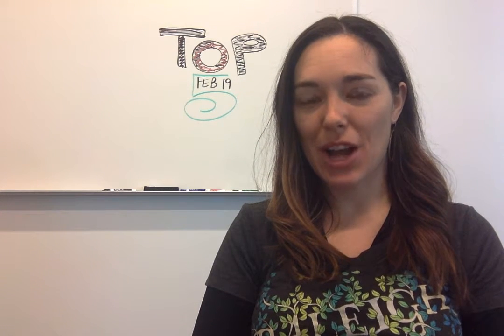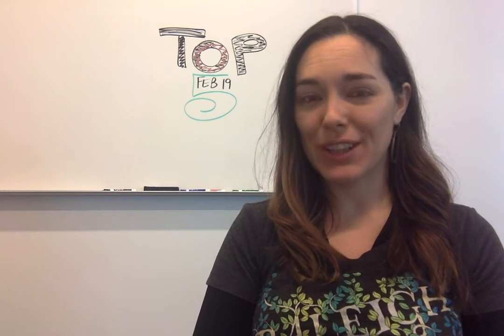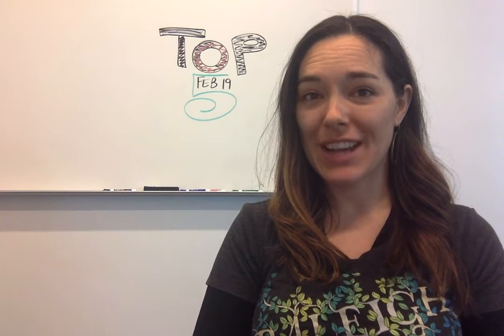Hi everybody, I'm Jen with opensource.com and this is another edition of our weekly top 5. This is for the week of February 19th.